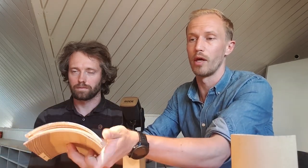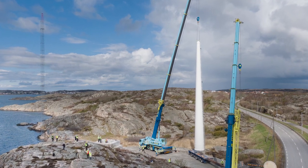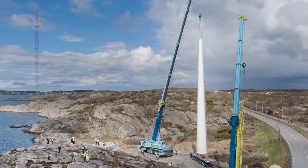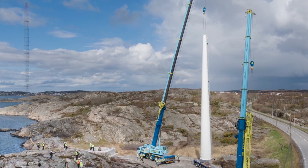Do you need a giant crane to put this together? Not for assembling the modules into sections — that can be done close to the ground. But to put the entire wind power plant together you do need a giant crane, because on top of our tower you install the turbine, the nacelle, and the generator, which weighs hundreds of tons.